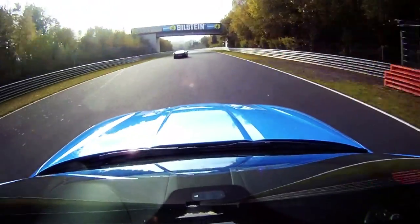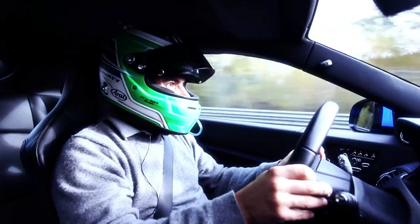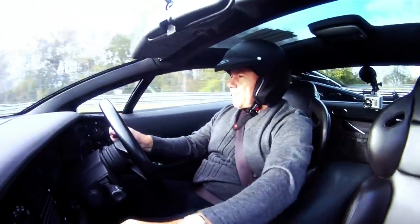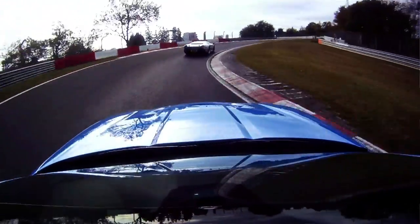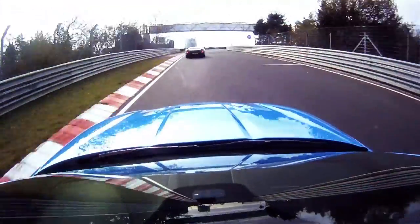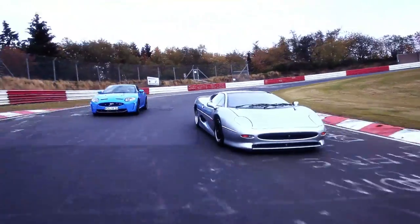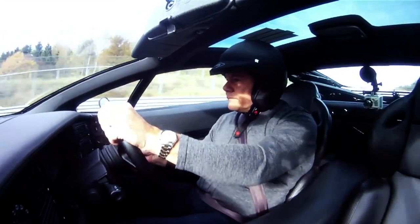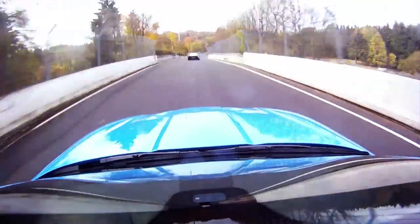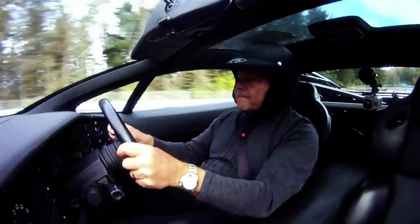There she goes on the boot. Bloody hell — when he puts his foot down it disappears. He's got better traction than I have, there's no doubt about that. Proper stuff. He hasn't been here for 20 years, and look at the way he's driving. Brilliant.